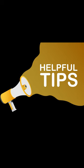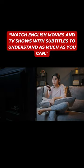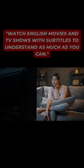Want to improve your English skills? Check out these 5 tips. Tip 1: Immerse yourself. Watch English movies and TV shows with subtitles to understand as much as you can.